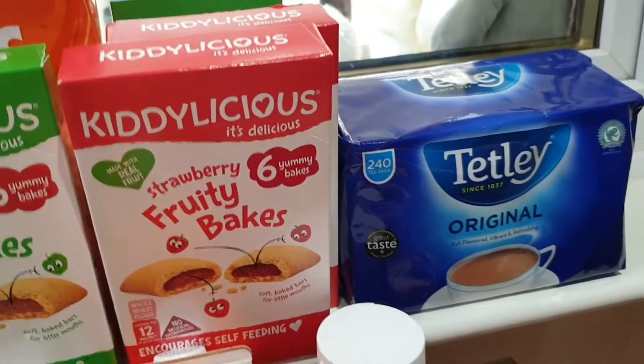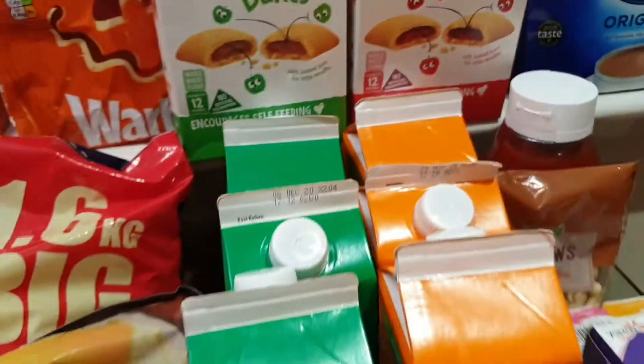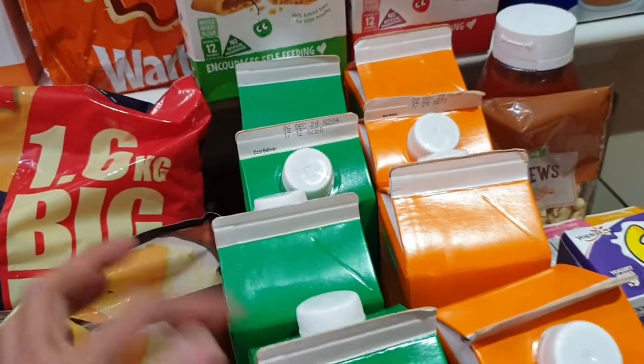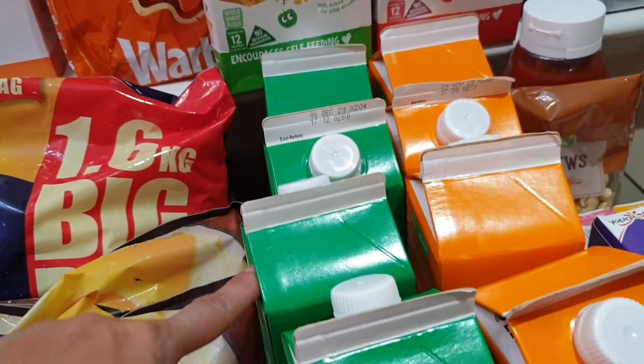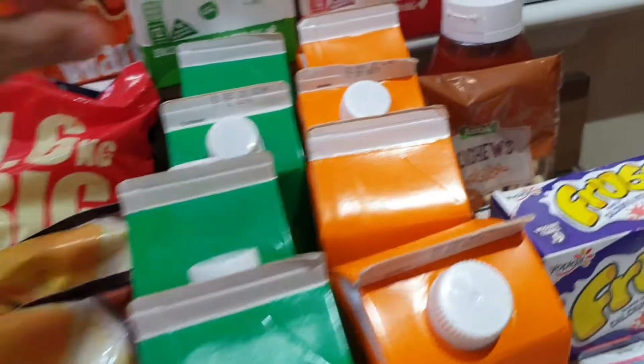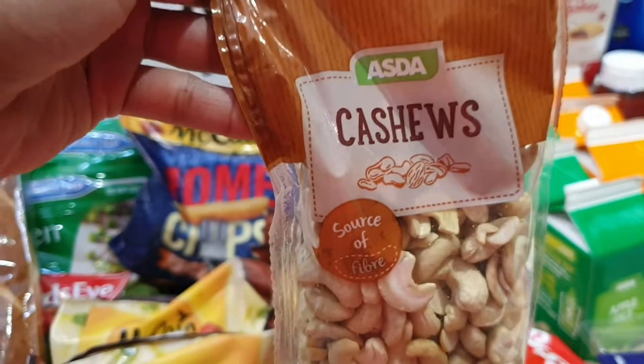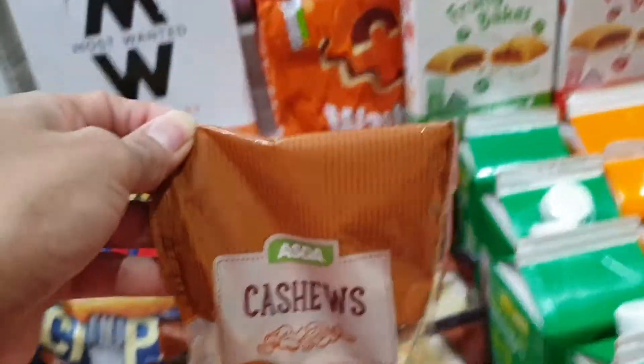We have Tetley tea. We got four cartons of apple juice and four cartons of orange juice as well. We have cashews because I'm going to be making chicken with cashews this week.